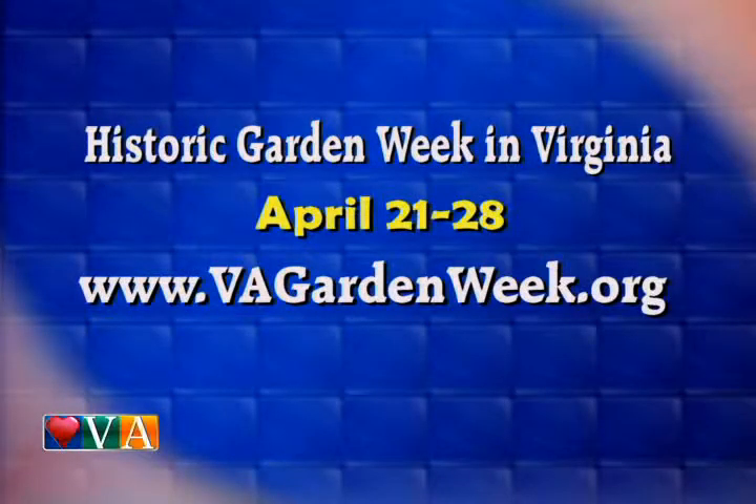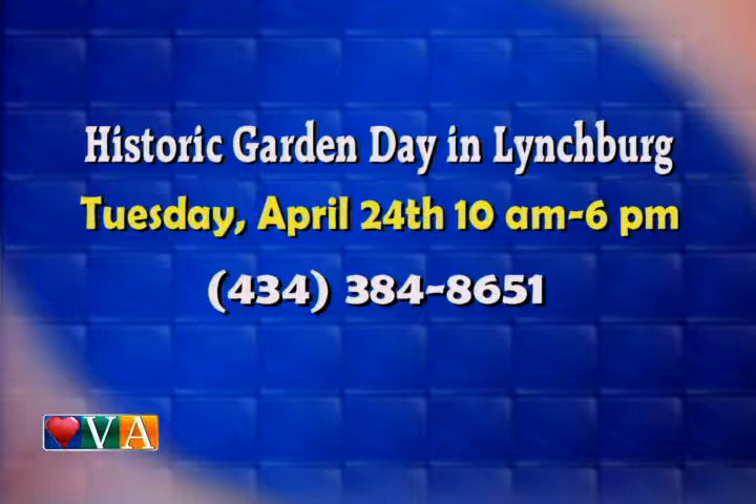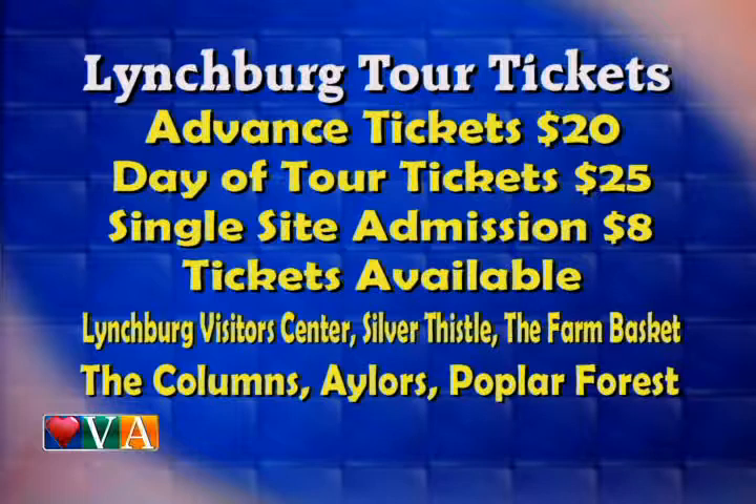Historic Garden Week runs from the 21st through the 28th — the website is up for the full week. Garden Day in Lynchburg is Tuesday, April 24th, from 10 to 6. Tickets range from eight dollars all the way to twenty-five dollars, and there are locations listed where you can pick up those tickets. That's going to be a great event — thank you ladies so much for being here.